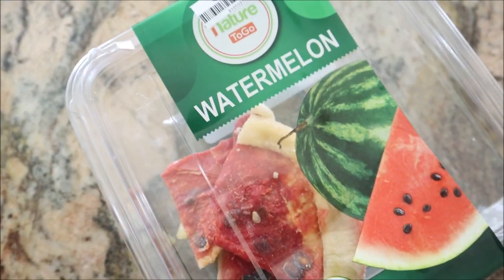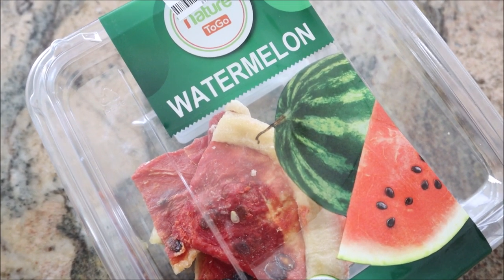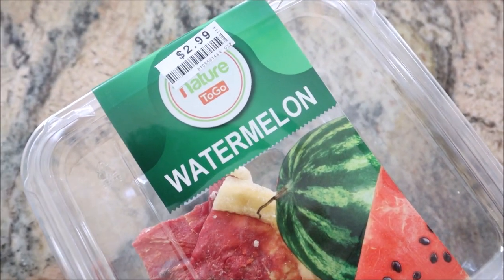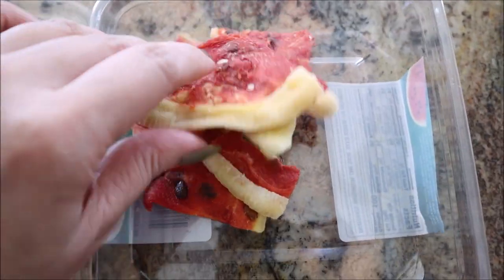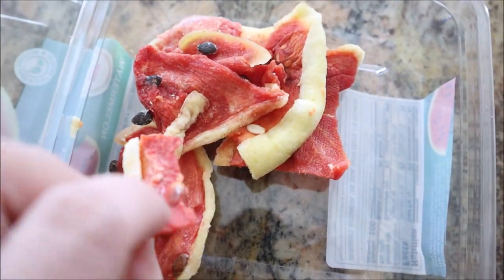Do you remember when Trader Joe's had watermelon jerky? It was almost like a super thin watermelon chip — imagine hard rice paper but chewy and watermelon flavored. I saw this at Big Lots and got really excited. I've had a good amount of it, and this actually tastes and feels like a jerky — it's kind of softer. Oh, so good.